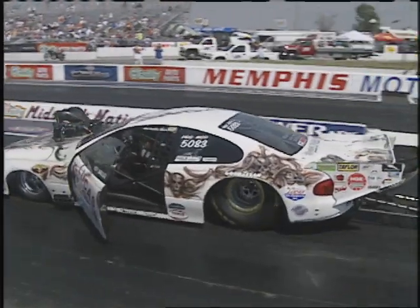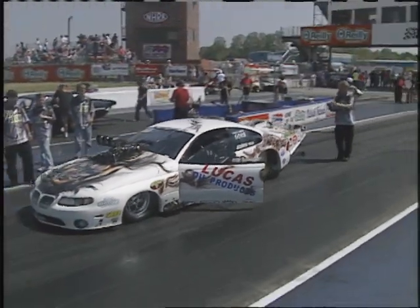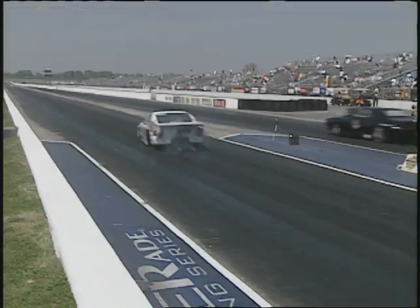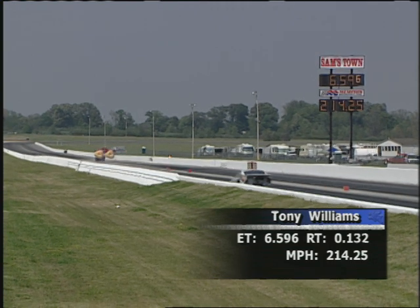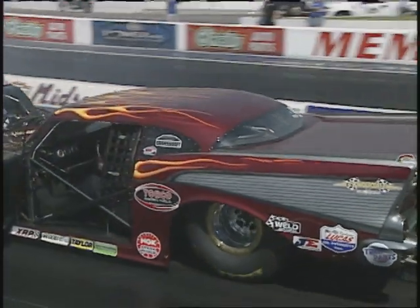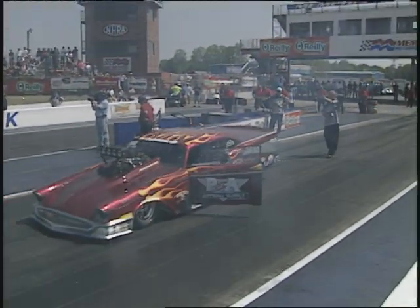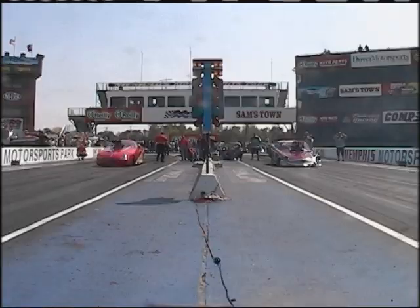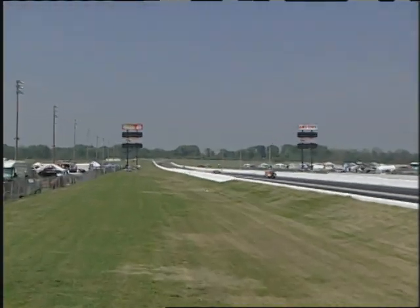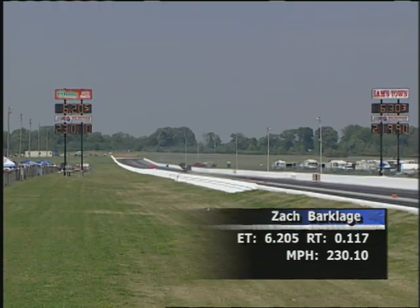In the Aeromotive Nitro Coupe Challenge semifinals: Tony Williams, the Sandman in the '69 Camaro, up against Cody Barclidge in the '06 Pontiac GTO — problems for Barclidge. The Sandman walks away at 6.59, 214.25 miles per hour. In the other semifinal, Randy Adler out of Tinley Park, Illinois in the GTO, up against Zach Barclidge out of Lake Ozark — the number one qualifier at the first two events. Barclidge gets a nice lead with a reaction time of 0.117, thundering to a 6.20, 230 miles per hour to take the win.